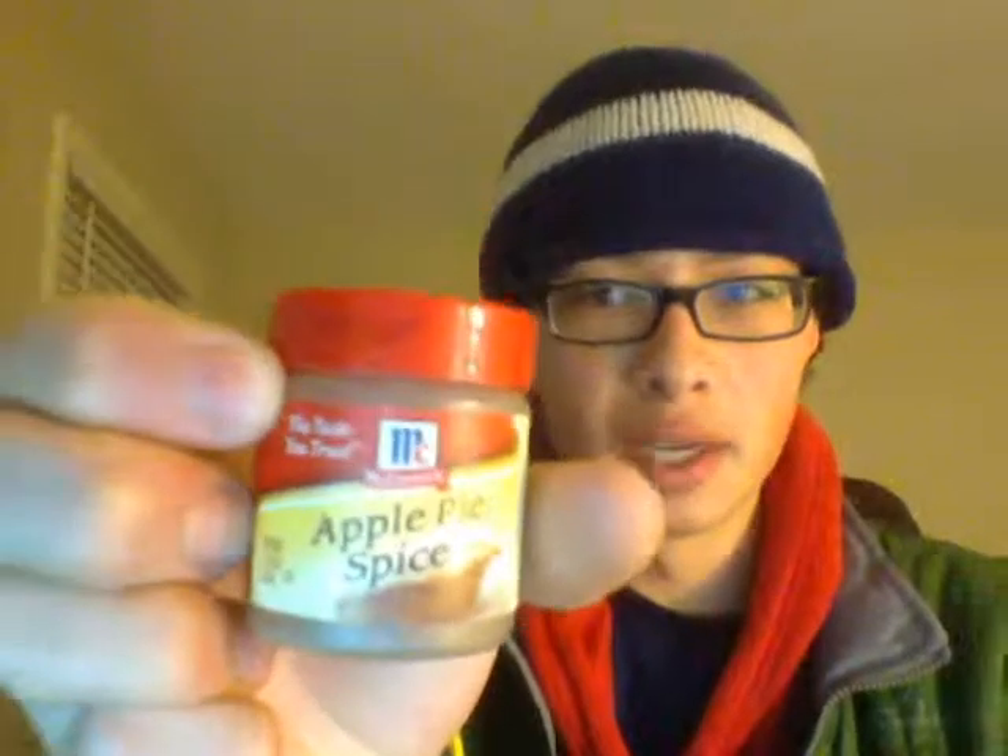It is advised that one makes this from scratch at home, because this is very expensive — it is a rip-off. Buy brown cinnamon, nutmeg, and allspice, and make your own apple cinnamon spice.